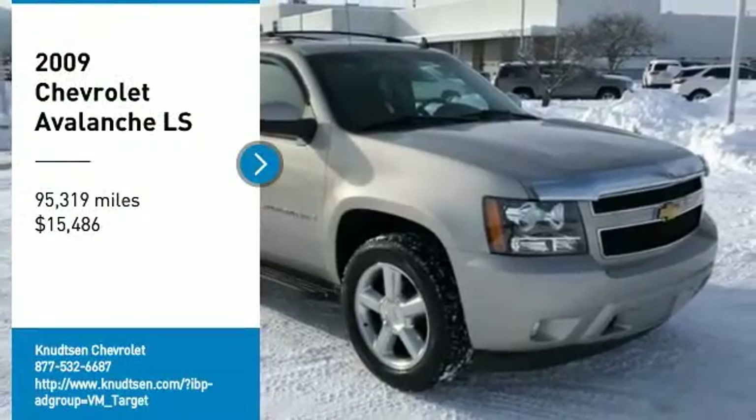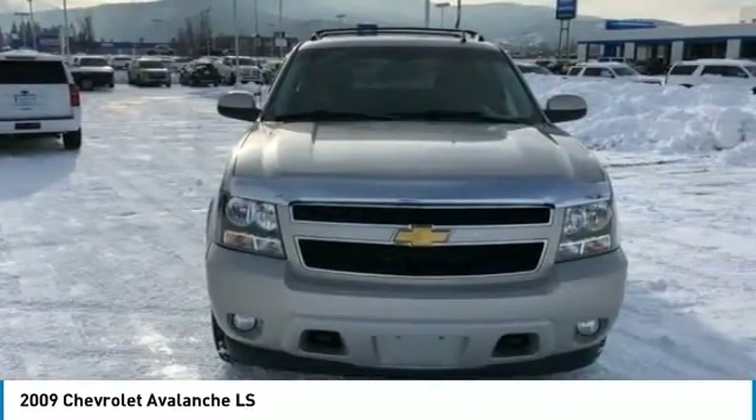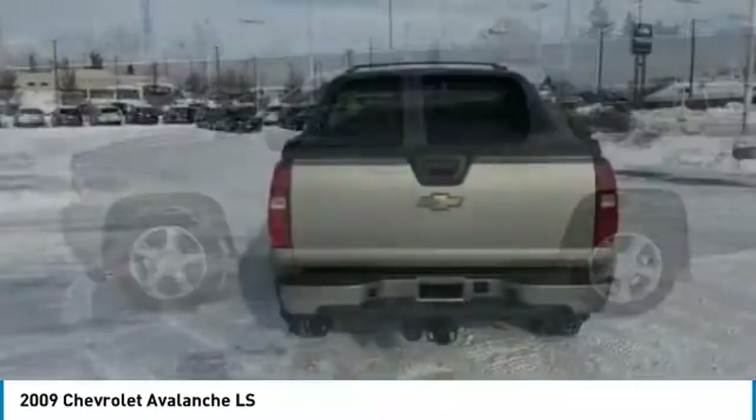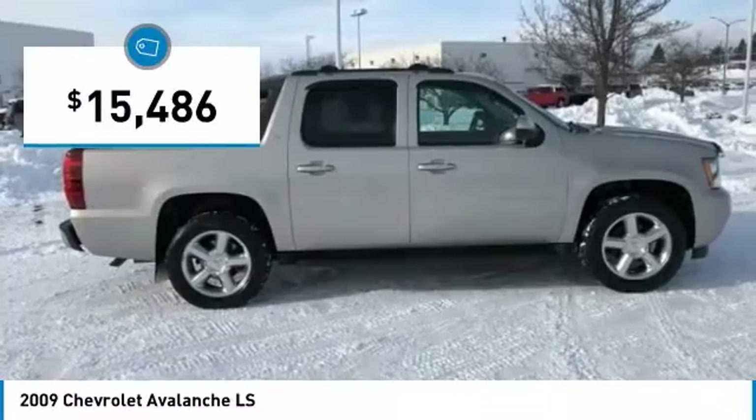Take a ride in the 2009 Avalanche. The Chevy Avalanche can transform from an SUV into a full-size pickup truck, all in less than a minute. This makes the Avalanche one of the most flexible vehicles out there, and it is priced below $20,000.